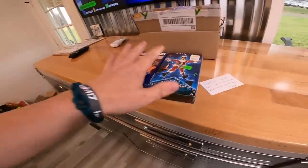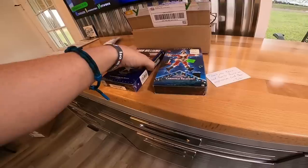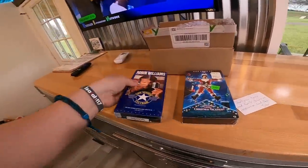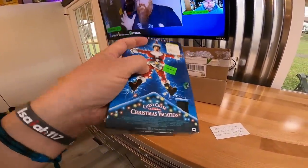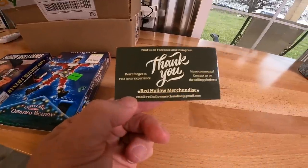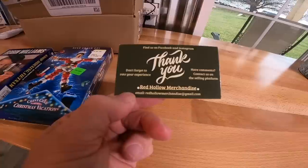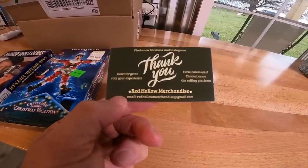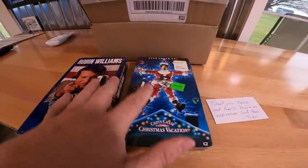I bought quite a bit and a bunch of it is still in there. But I thought I'd show you these really quickly — two sealed VHS. They're not high dollar ones, but they are two movies I really, really like, and I like the old stickers on them. Tyler, I bought them off of you and your store. Everybody go check out his store — you can find them on Facebook and Instagram. Thank you very much, Tyler.